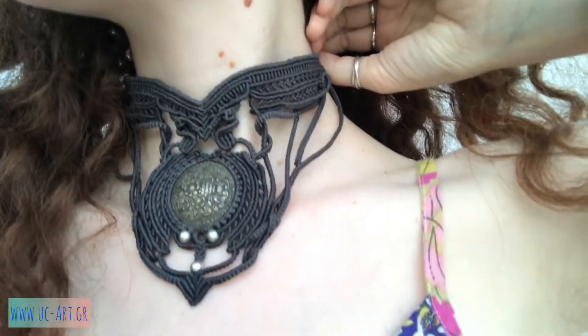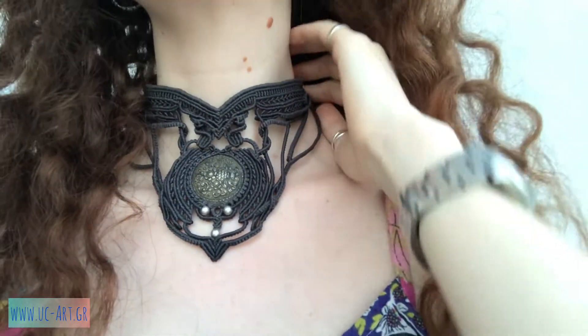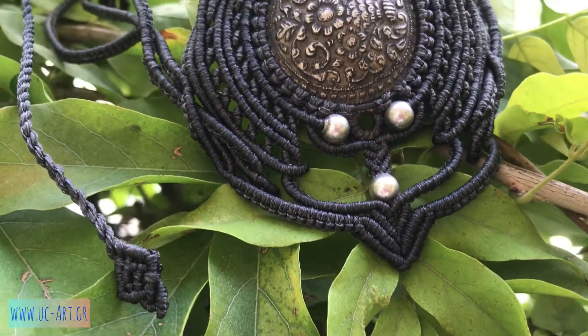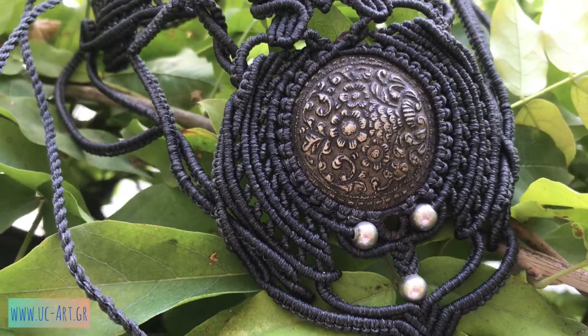Hello everyone! Here I'm showing you my new favorite necklace from the art and history combined collection. As you can see, there is a late 19th century piece of Greek traditional jewelry in the middle.